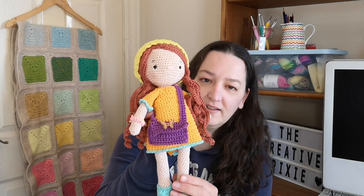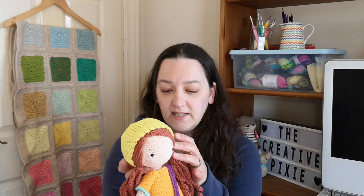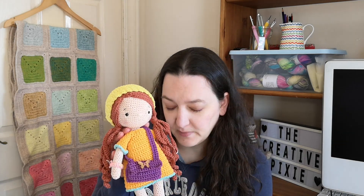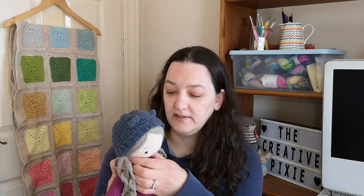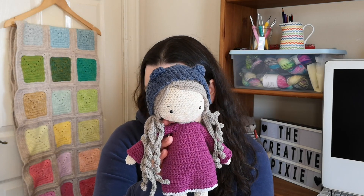My next finished object, which I'm sure is what you're really here for, is Autumn the Bear Girl Amigurumi. I crocheted this doll for my youngest daughter whose birthday is this week. Those of you who've watched previous episodes will know this is not the first time I've crocheted this doll. The one I crocheted for my eldest daughter follows the pattern by Joji Lee on Etsy.